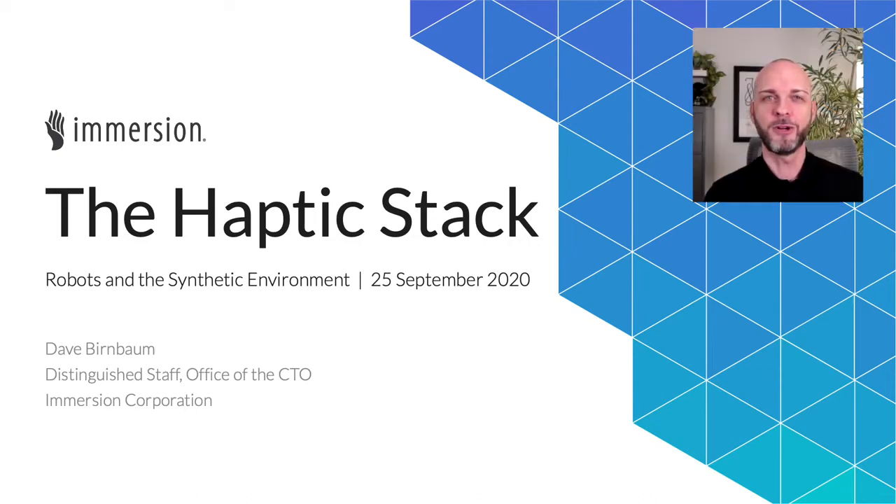Hi, my name is Dave Birnbaum and I work for Immersion Corporation, a company focused on haptic technology, and I've been invited to say a few words about how haptics works from our perspective.